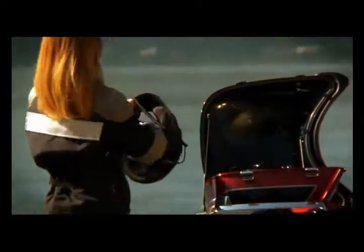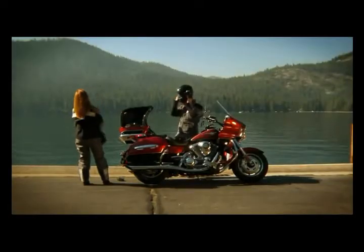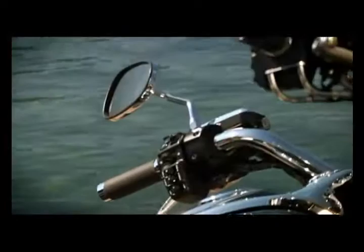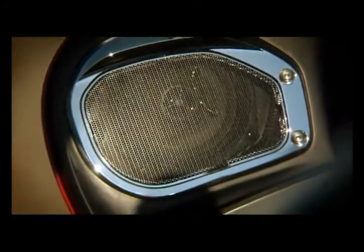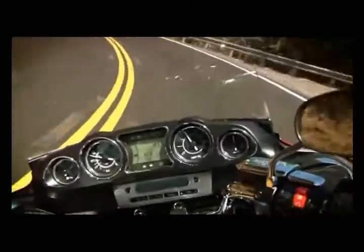The 13.2 gallon trunk can hold two full face helmets. The premium audio system features full handlebar controls, two front speakers, 88 watts of power, and is ready for iPod integration.